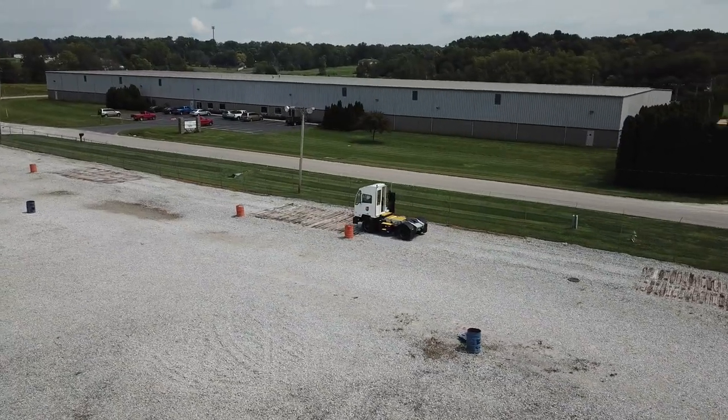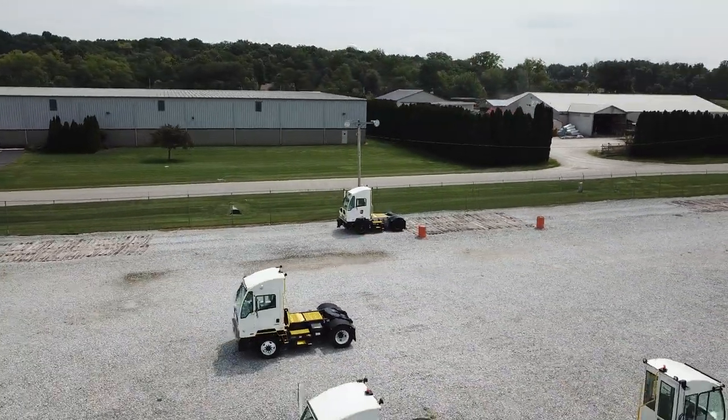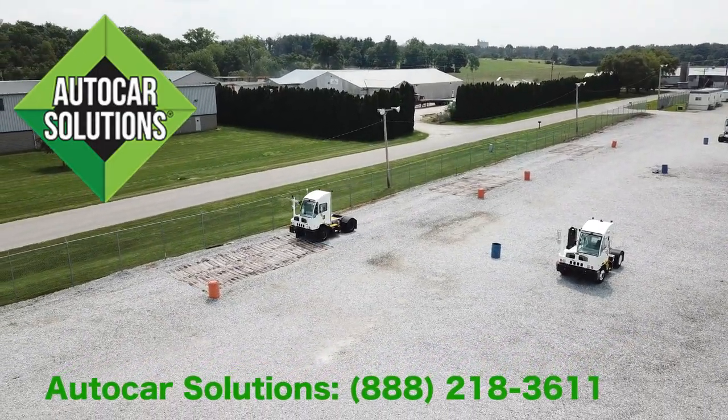That concludes our brief overview of the truck itself and I hope you found the information helpful. Be sure to get caught up to speed on AutoCar's most unique feature, our Solutions Tech Support service. Please don't hesitate to reach out to us directly — we're here to help.